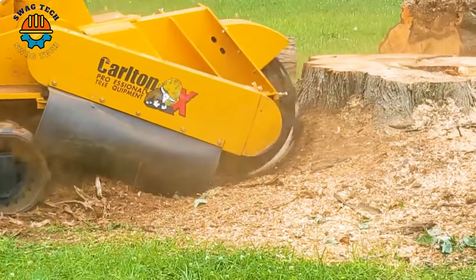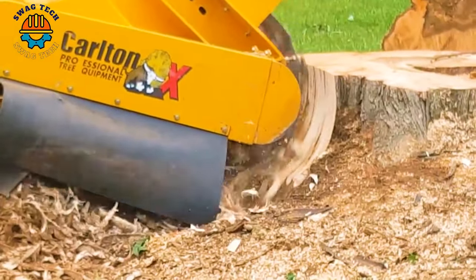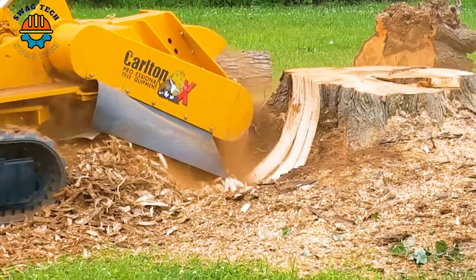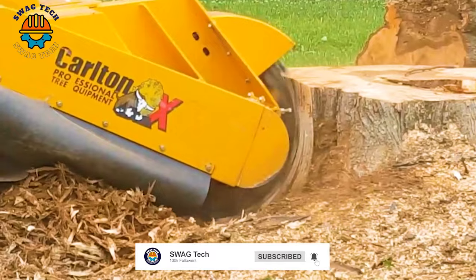The BSBC Tree Stump Grinder has a powerful motor and precise grinding mechanism. It can handle even the most stubborn trees with ease, clearing land and landscaping efficiently.